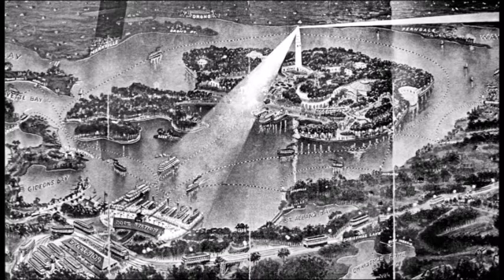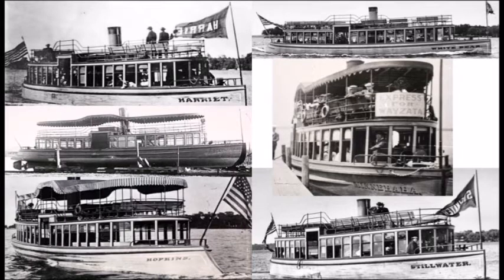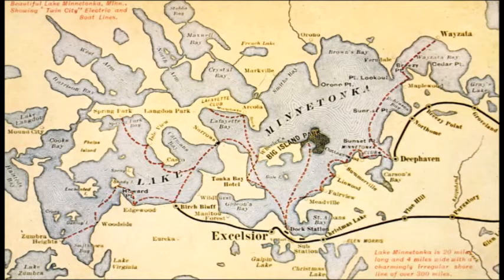Moving on to the Twin City Rapid Transit Company's plans for Lake Minnetonka — Thomas Lowry tried to do the same thing as James J. Hill and monopolize the lake tourist industry. He bought the Tonka Bay Hotel in 1902, brought streetcar service to Lake Minnetonka in 1905, and opened Big Island Amusement Park in 1906. In 1906 he also launched the streetcar ferry service to Big Island, commissioning six streetcar boats: the Harriet, the Como, the Stillwater, the Minnehaha, the White Bear, and the Hopkins. They transported people all around Lake Minnetonka.